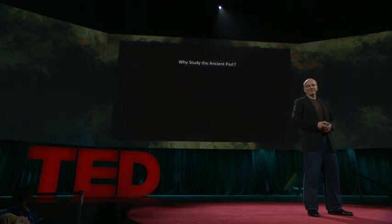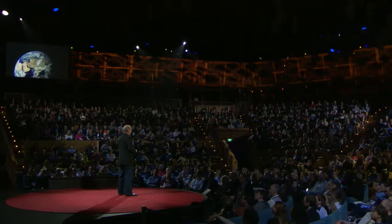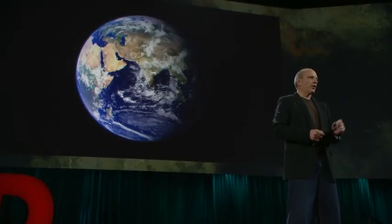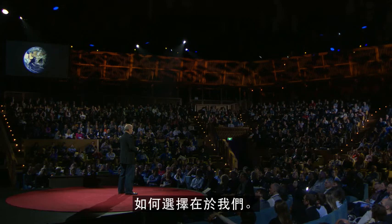Why study the ancient past? Because it gives us perspective and humility. The dinosaurs died in the world's fifth mass extinction, snuffed out in a cosmic accident through no fault of their own. They didn't see it coming, and they didn't have a choice. We, on the other hand, do have a choice. And the nature of the fossil record tells us that our place on this planet is both precarious and potentially fleeting. Right now, our species is propagating an environmental disaster of geological proportions that is so broad and so severe, it can rightly be called the sixth extinction. Only unlike the dinosaurs, we can see it coming. And unlike the dinosaurs, we can do something about it. That choice is ours.